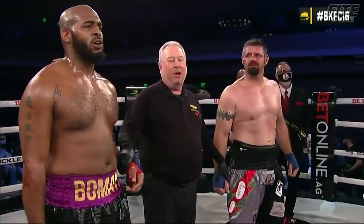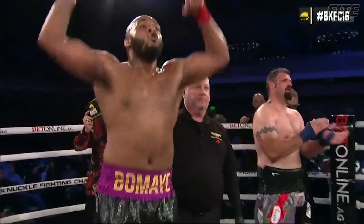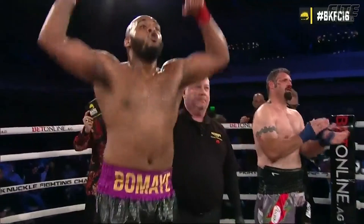One minute, 58 seconds into round number one — for your winner by KO, AJ! Oh my! Bogeyman! And Adams!